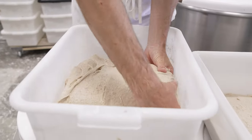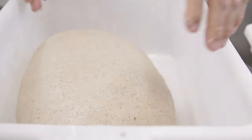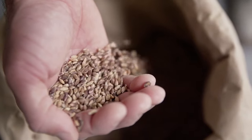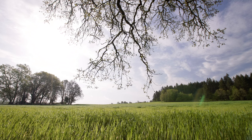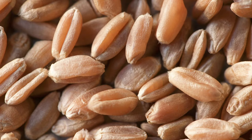They ferment a lot quicker — there are more available sugars and all the minerals make the yeast a lot happier — so you really have to be on top of your fermentation times. There used to be so many varieties of grains that have largely been lost, and if we can get people to grow grain on a smaller scale they can increase the variety and diversity, and with that we access a bunch of different flavors.